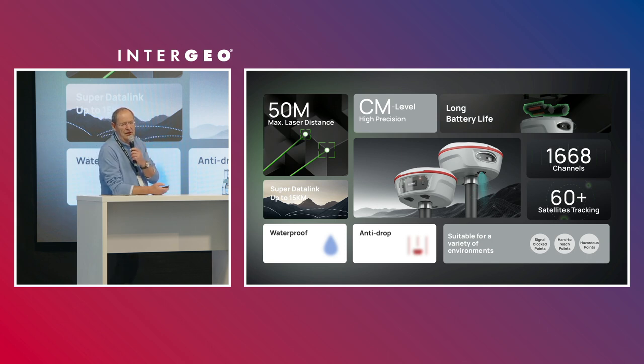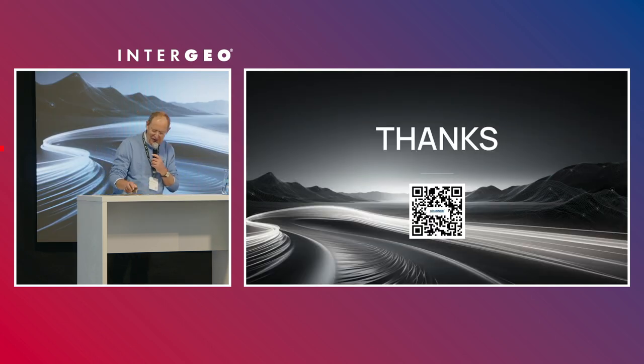Comnav Technology always amazes me with their design and the quality they use to produce their receivers. If you get the chance to join us at the booth — Hall 1, booth 067 — you will see for yourself that the Jupiter GNSS receiver is beautiful. To conclude, Jupiter, which is part of the Universe series of Comnav Technology, is delivering a super tool for surveyors. For Comnav Technology, innovation makes a difference. Thank you very much.